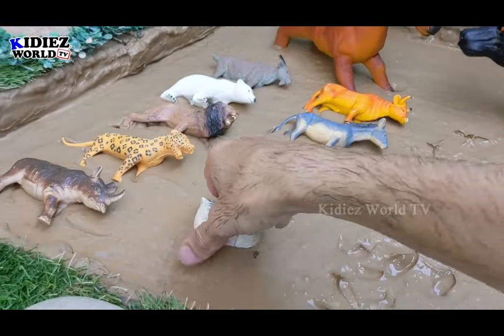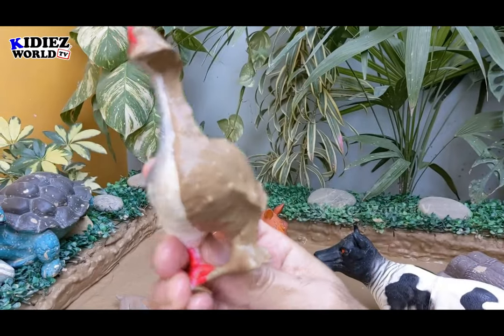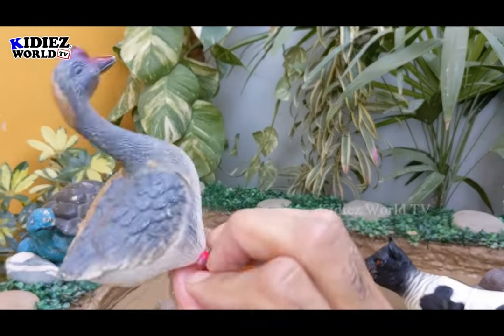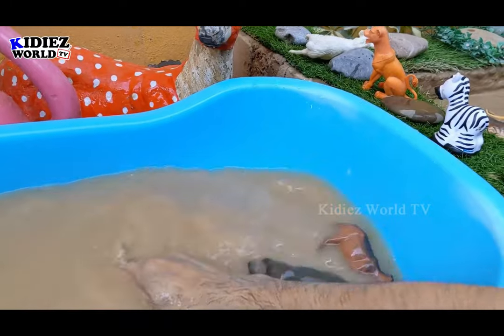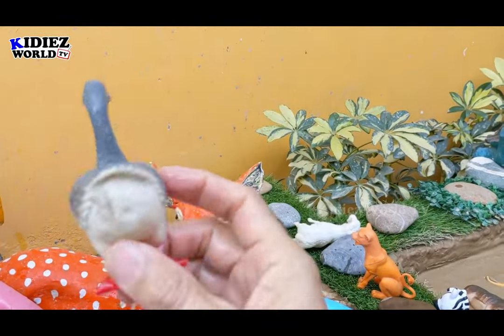And we still have a lot of animals — we have a goose. Half clean goose and half muddy goose. Geese are very very cute animals. Let's make him clean. Let's wash him friends. Here we go — goose.